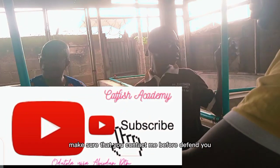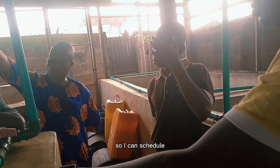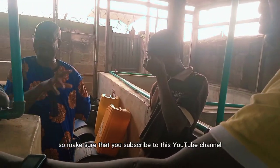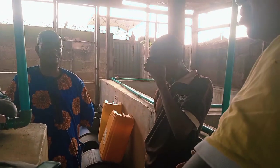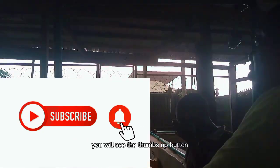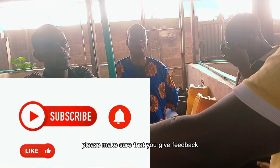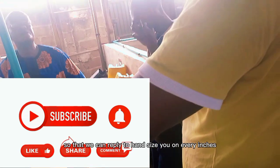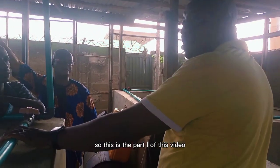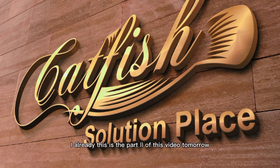If you are in Abeokuta and you need mentorship from us, make sure you contact me before it's due so I can schedule a time to visit your farm, to mentor your farm, to correct some issues in your farm. Make sure that you subscribe to this YouTube channel, press the notification button, share and like — you will see the thumbs up button. Make sure you give feedback so that we can reply and answer you on every question you may have about catfish farming. This is part one of this video — I will be releasing part two tomorrow. If you press the notification button, you will get it. Thank you.